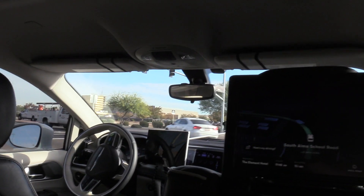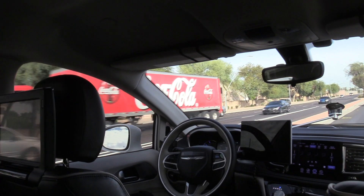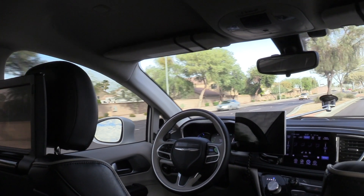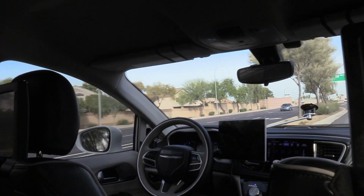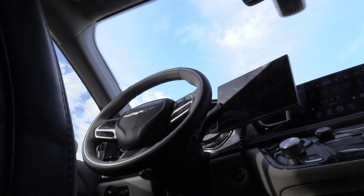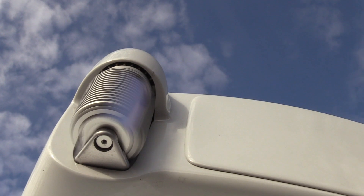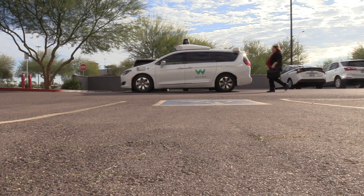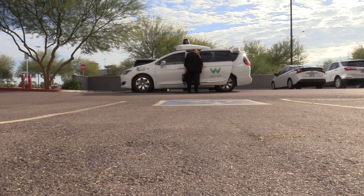The cars can honk in certain situations — for example, if another driver has done something abrupt, the car will honk to let them know it's there. Our car is a pretty polite driver, so it doesn't do that super often. A related feature we've added in the past year is that riders waiting for their car at pickup can actually honk the horn from the app, and the car's horn will honk so they can locate it by sound.